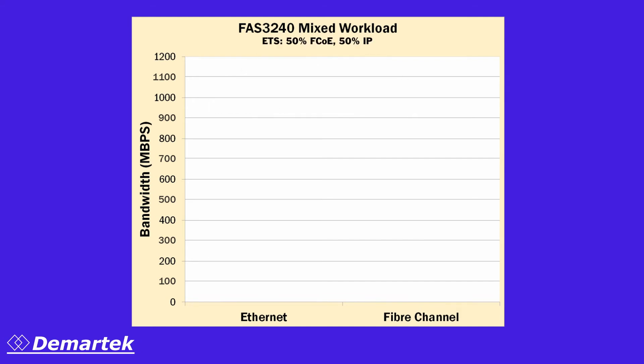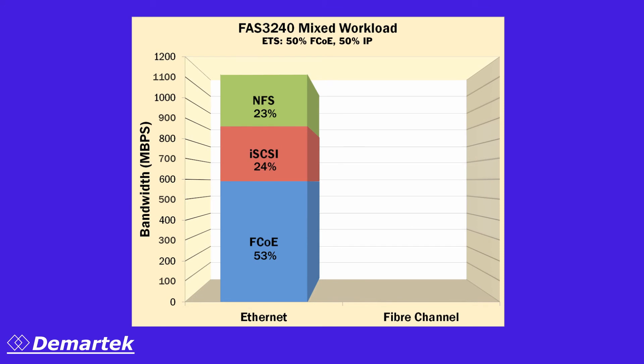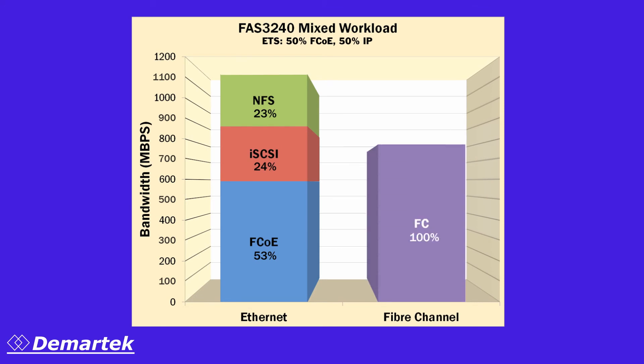Line rate for 10 gigabit Ethernet is approximately 1150 megabytes per second. For 8 gig Fiber Channel, line rate is approximately 800 megabytes per second. As you can see by these results, the FAS3240 was able to achieve more than 1100 megabytes per second for Ethernet. It achieved 770 megabytes per second for 8 gig Fiber Channel.